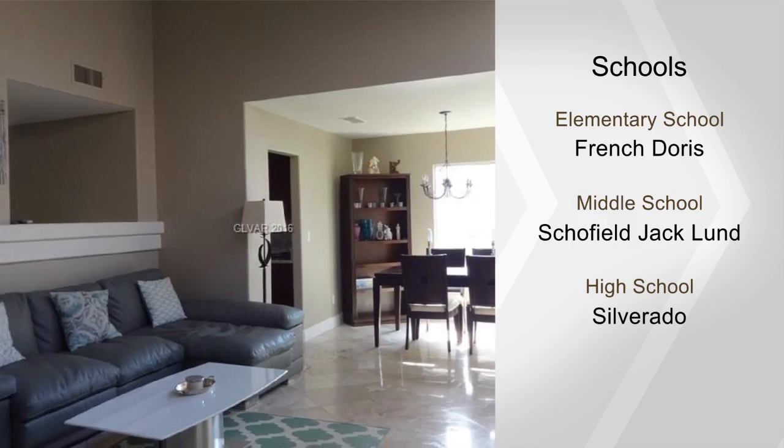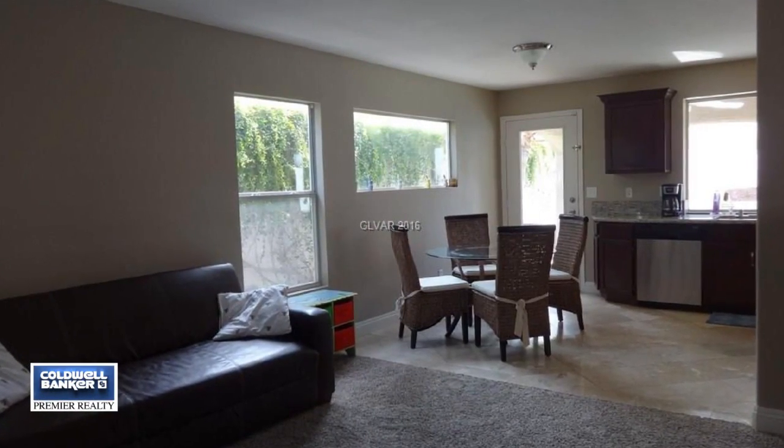This home is clean and truly one you must see today. Call now for your private showing.